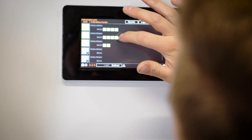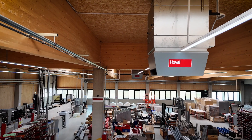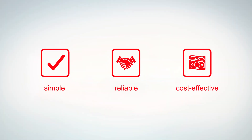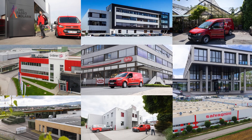All of these factors result in low operating costs. Hoval decentralized indoor climate systems — the simple, reliable and cost-effective way to control the climate in halls. Hundreds of companies already rely on them.